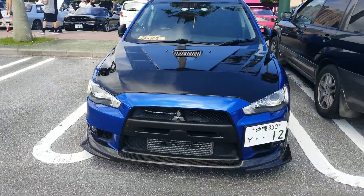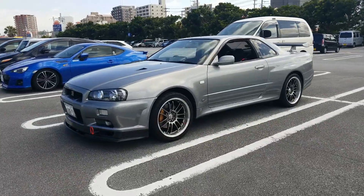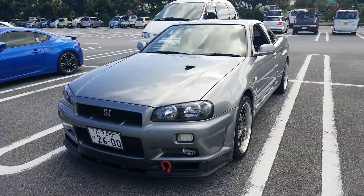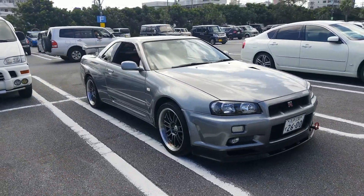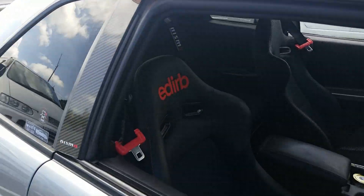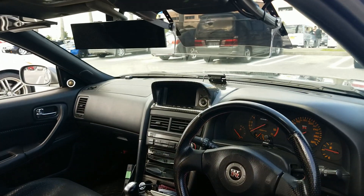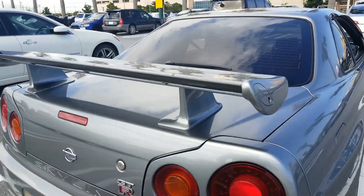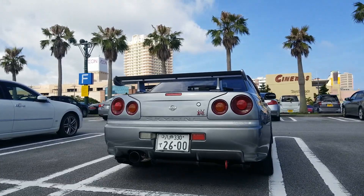Oh wow, that's beautiful — AMS intercooler, gorgeous. What JDM Cars and Coffee would be complete without an absolutely beautiful R34 GTR? My goodness. Oh god, that is so beautiful. I love this car. Nismo overlays on the B-pillar — it is a V-Spec 2. Oh my gosh, that thing is gorgeous.